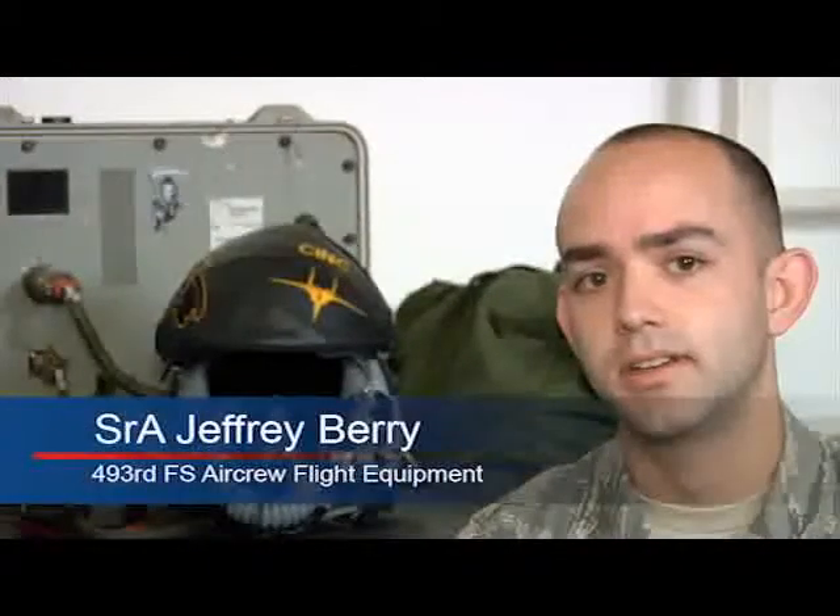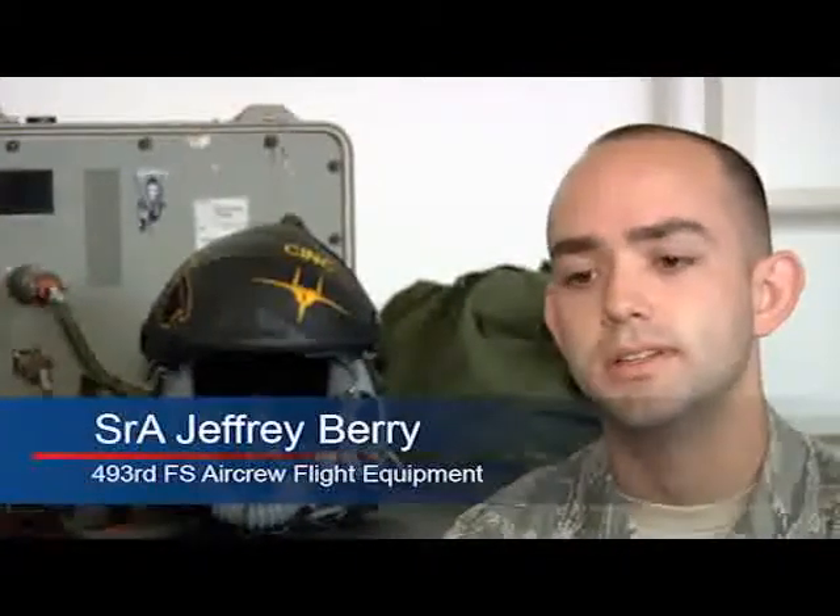Senior Airman Berry must adapt to the needs of each pilot. Each personality is a little different, so you have to kind of tailor to that, as well as each piece of gear. If they gain weight, lose weight, any issues — we have to fit and adjust that to them.